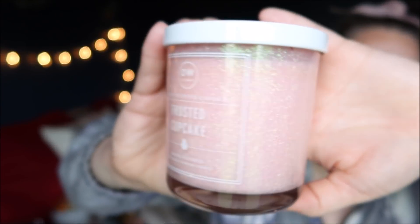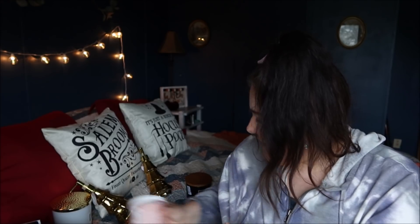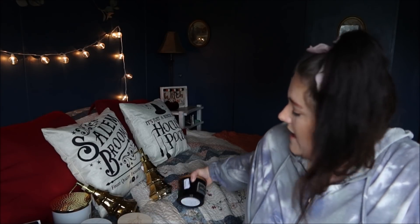This one is DW Home Frosted Cupcake, and it's richly scented. DW Home candles are really good — it smells amazing, like a vanilla cupcake, and it was also $7.99. Look how pretty this jar is — it makes me want to keep the jar after I'm done with the candle. This one is bigger than the small Bath & Body Works candles, which I think are around seven ounces.